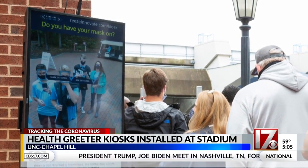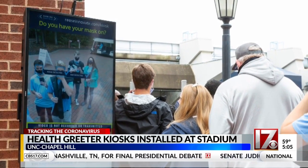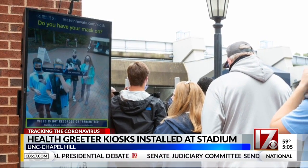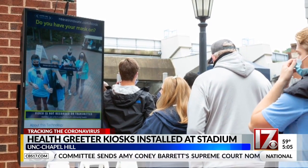The Reese Innovation Lab on campus built these new health greeter kiosks. They detect if people are wearing masks and are practicing social distancing, and alert anyone not on their best behavior.